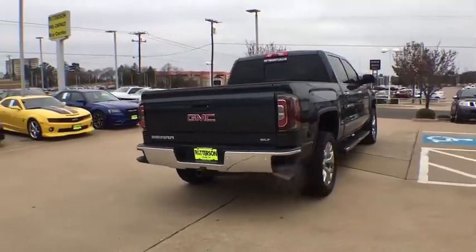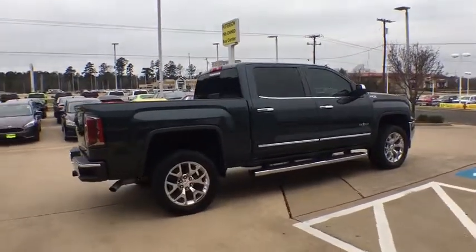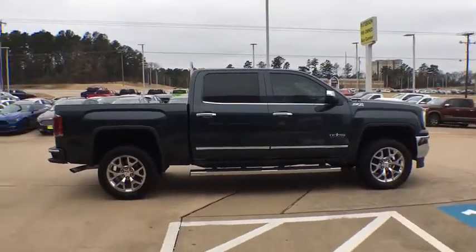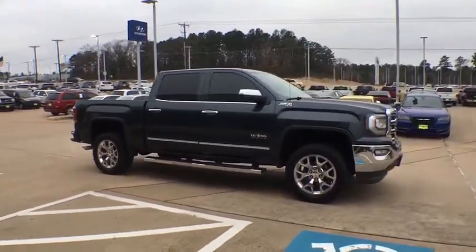Sierra 1500 now comes with an automatic transmission that combines high max hauling capability with precise control. This vehicle has less than 60,000 miles. Here are some of this vehicle's great options.